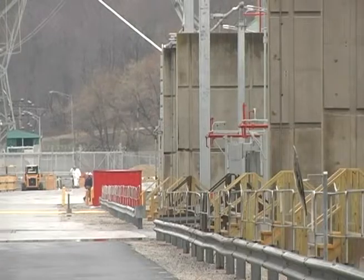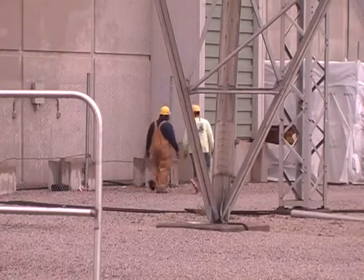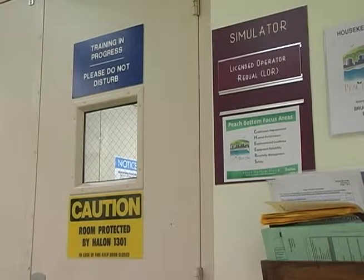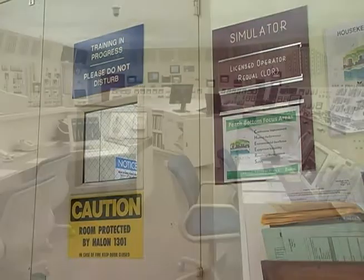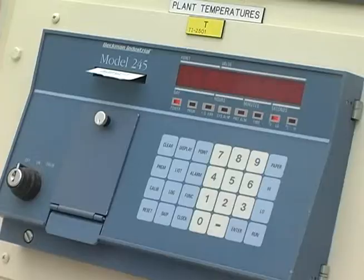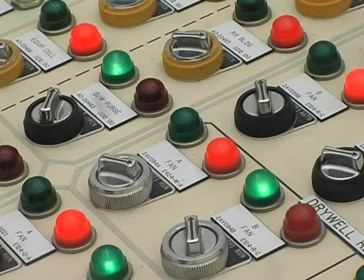Safety starts with employees. They get special training nearly every month — every five weeks the operators go back over to the training center in a simulator. This is our simulator at Peach Bottom. They're tested on various scenarios, get classroom training and written exams to make sure that they can do their jobs. In this simulation room, they prepare for all types of emergencies.